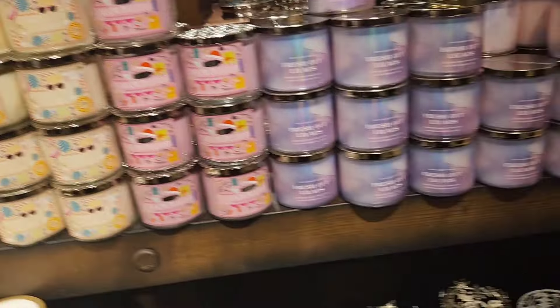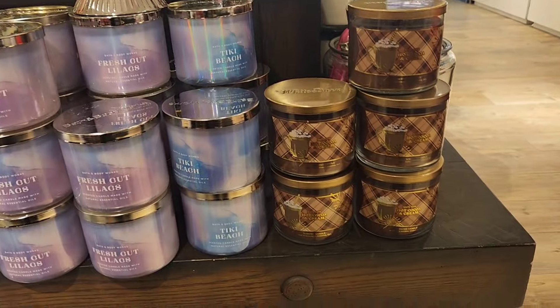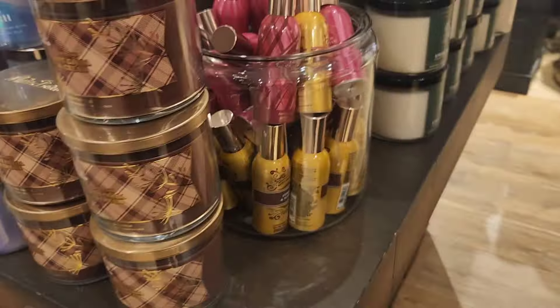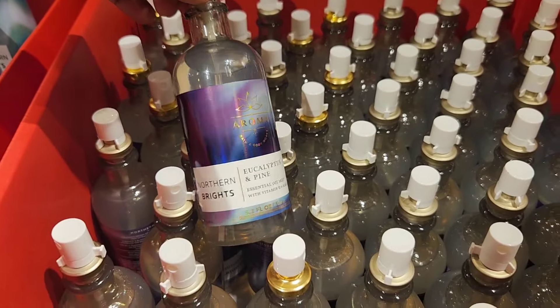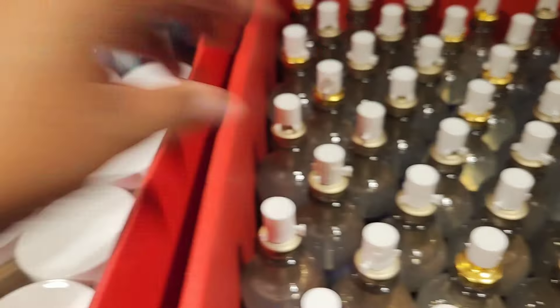They also have new candle holders included in the semi-annual sale. I'll go over some new spring candles too, but mostly you'll see winter candle holders on sale. On the next table we have 50% off aromatherapy.